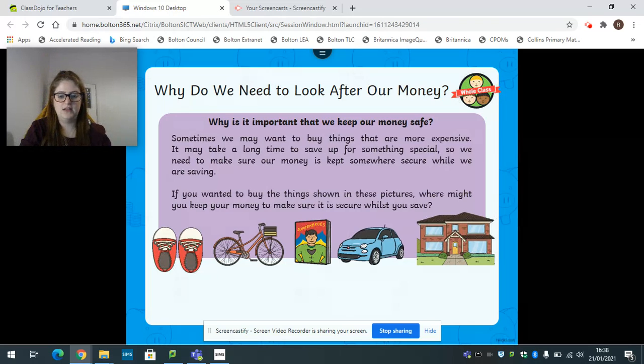Now these next two pictures are of some things which are quite expensive - we've got a car and a house. If these are really, really expensive things, would we keep the money in a purse, a piggy bank, or at the bank in our bank account? Speak to your adult about where we would put our money to buy a car and a house. Yes, we would normally keep this money in our bank account because they are so expensive. There probably won't be enough room in your piggy bank to save up all of that money either!